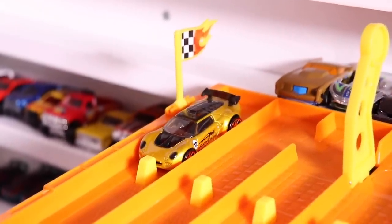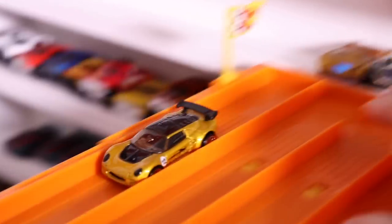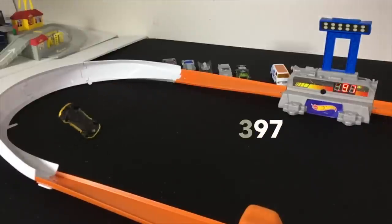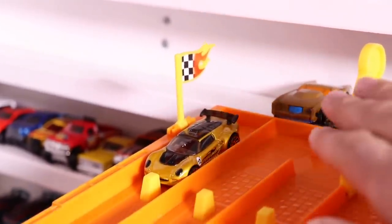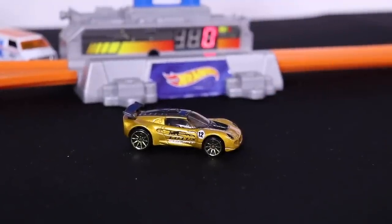The fast looking Lotus Sport Elise is on the starting line. Let's see what it can do. On your mark, get set, go! A 397 and then a big crash, but not good enough to make the Top 10. Let's see run number two — on your mark, get set, go! 436 and another big crash from the Lotus Sport Elise, but it is now on the Top 10 list.